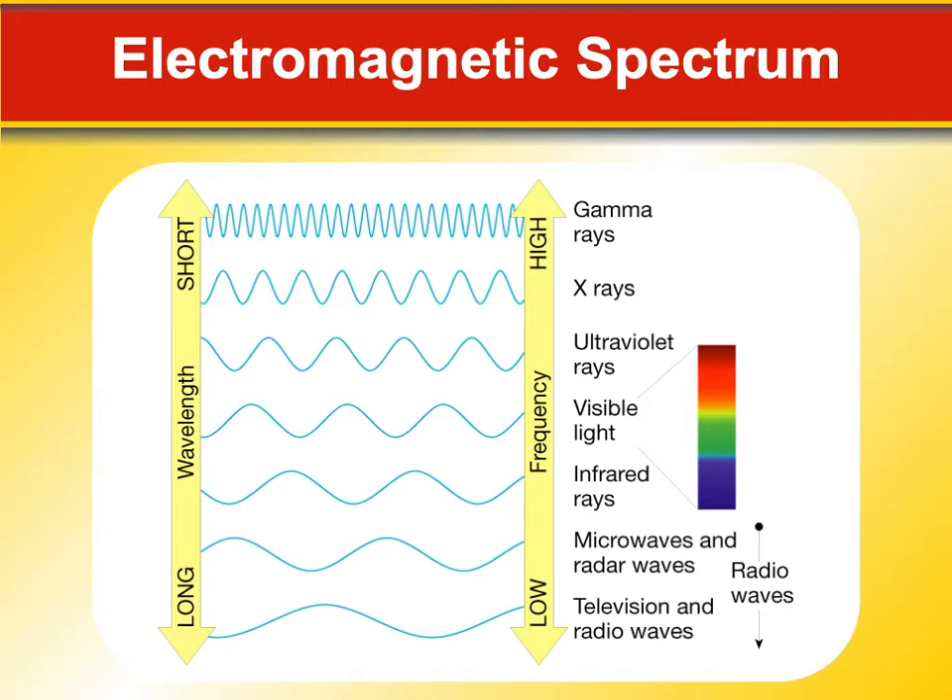The visible light spectrum in this image is actually upside down — they put red at the top and blue at the bottom. It ought to be the other way around to correspond with the wavelengths drawn there. That's an interesting little typo.